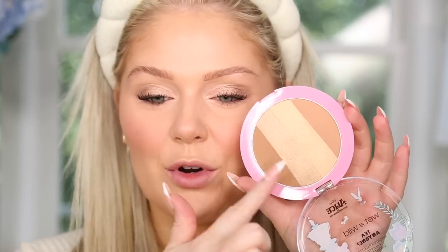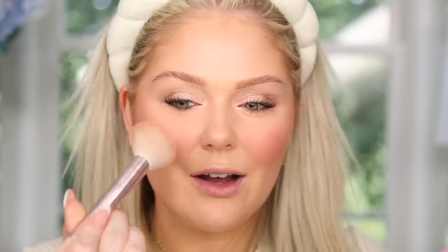Wet n Wild came out with a new collab with Alice in Wonderland, and these face palettes immediately caught my eye. They have a bronzer palette, a blush palette, and a highlight palette — all quite large. The bronzer palette has highlight colors in the center and bronzers on either side — swirling a brush in it gives a pretty little glow. The blush palette — the Talk to the Flowers blush palette — has highlighted shades and matte shades. Using it on top of the matte cream blush we already applied adds a really pretty glowy finish.